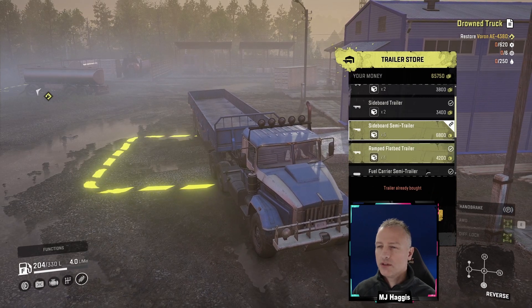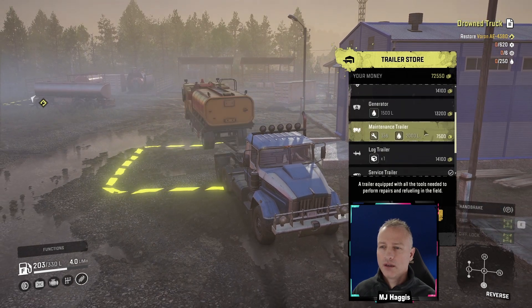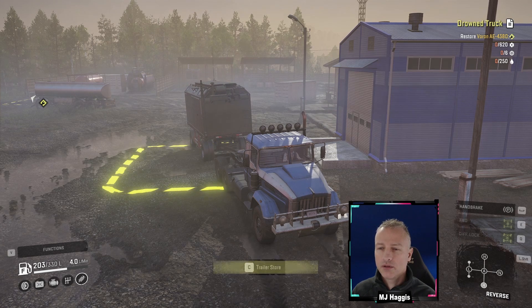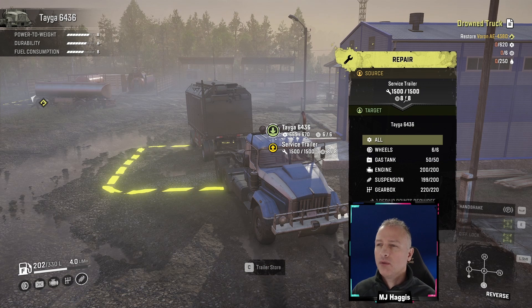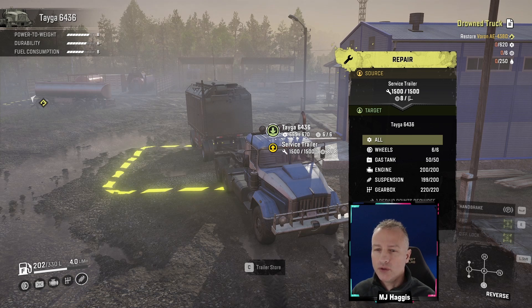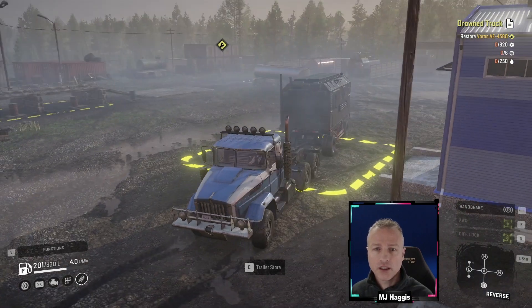Right, for the semi that's 6,800 - we'll sell that. We're going to buy the service trailer. The maintenance trailer doesn't have enough maintenance points but it's got the fuel. The service trailer - we'll buy it and see. It comes with eight wheels and 1,500 repair points, we just don't have the fuel. But with 250 fuel if I fill myself up, I can transfer the fuel from the Tega into the Voron - that's what we'll do, and that will hopefully get the truck to us.